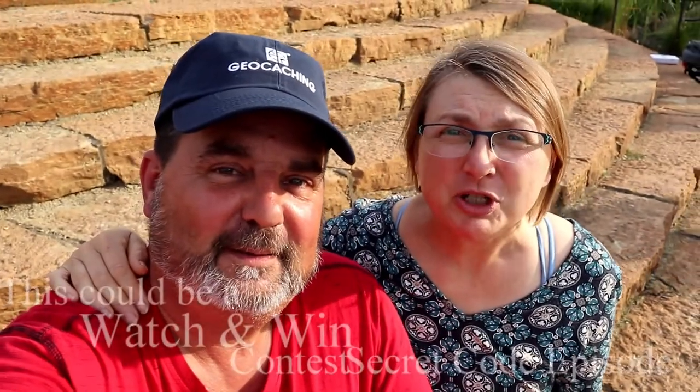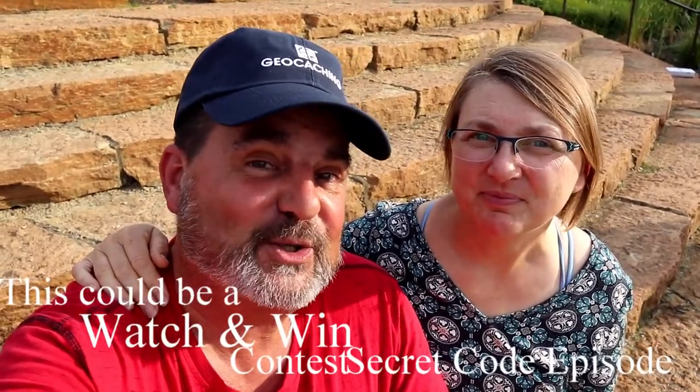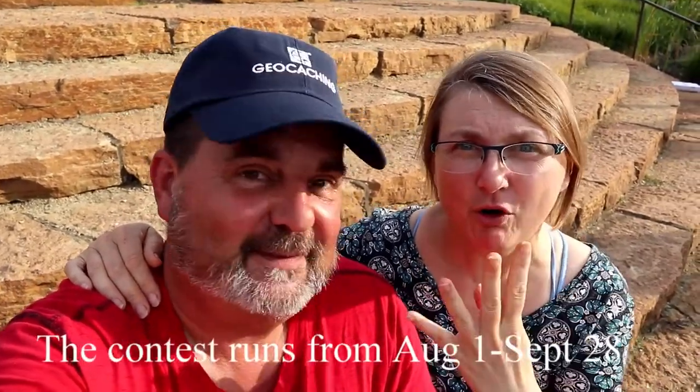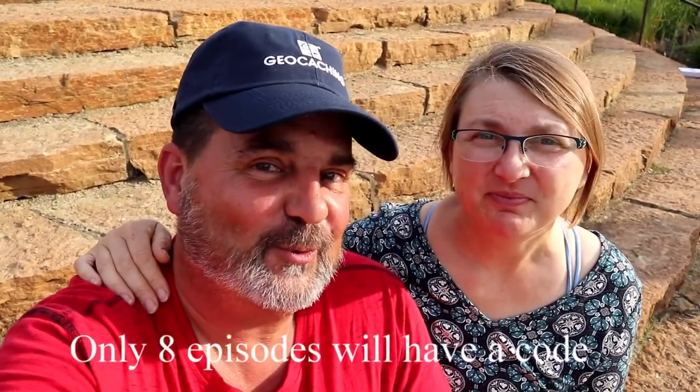Did you remember to look for the secret code? This is one of the videos for the Watch and Win contest that could have a secret code in it — either four letters or four numbers. Check it out again if it had a secret code, and write it down.